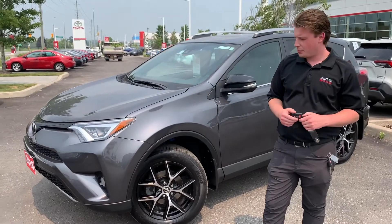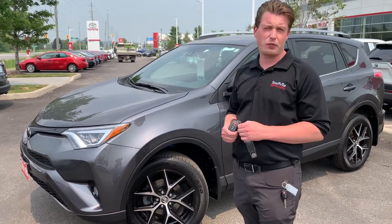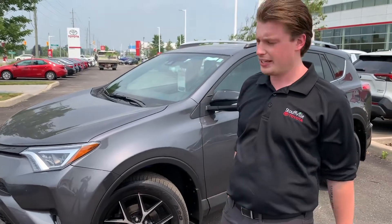Hey folks, it's Chad here at Stovo. Today I wanted to show you a 2018 RAV4 Special Edition — this is the SE.